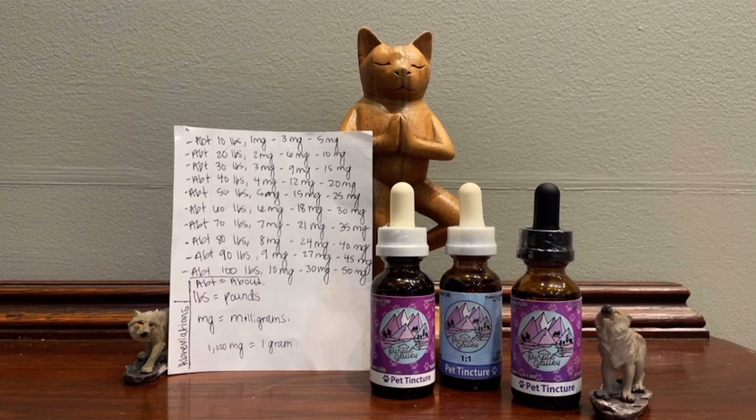First, I want to start off by saying these statements have not been approved by the Food and Drug Administration. None of our products are intended to diagnose, treat, cure, or prevent any diseases. We are not doctors. Please consult your physician, or in this case your vet, before making changes to medications or diet.